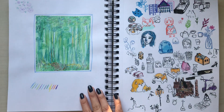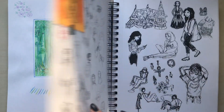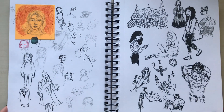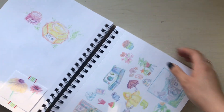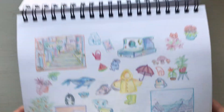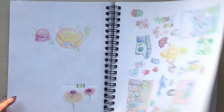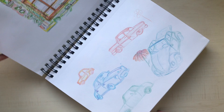I got this for Inktober 2017 and I'm pretty sure I only did like three or four days. It's really funny how last Inktober I basically tried to do Inktober for three years in one sketchbook. Did I ever complete Inktober? No — maybe this year.